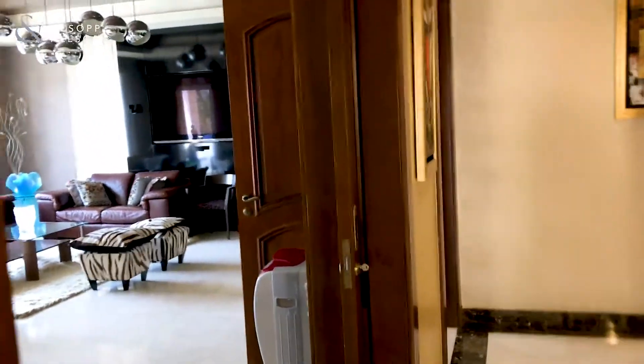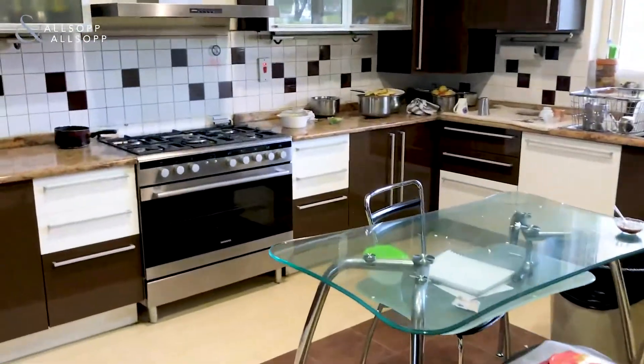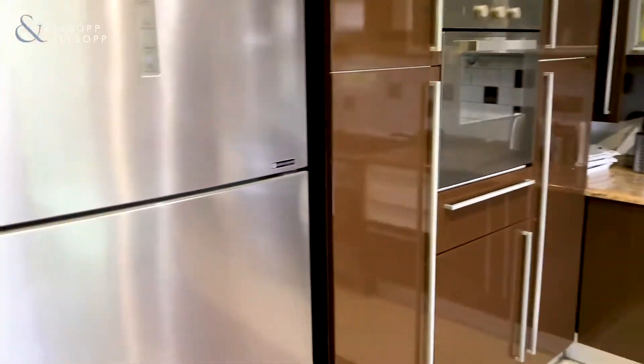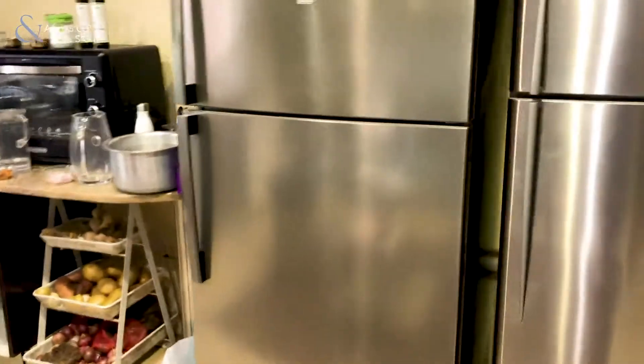We're going to walk through and see outside — views of the pool, and also amazing views of the golf club. Coming through now to the kitchen, we have a good-sized kitchen, a busy working kitchen with fridge and modern units. Great space for the family or the maids and staff.